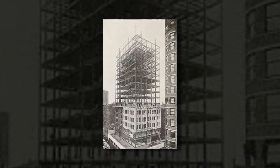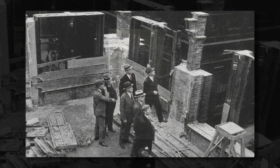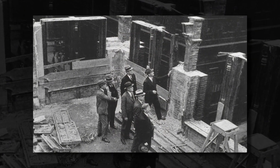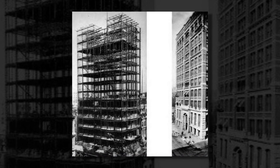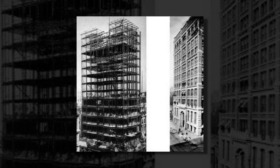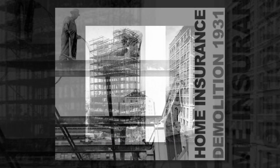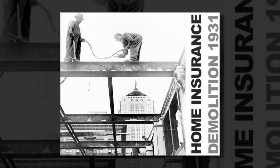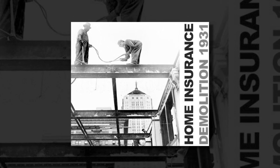The building's outermost iron columns were clad in masonry, but solely to fireproof them. The exterior now could be nothing more than a curtain wall, made almost exclusively of glass. The building weighed only one-third as much as a masonry building would have. City officials were so concerned, they halted construction while they investigated its safety.